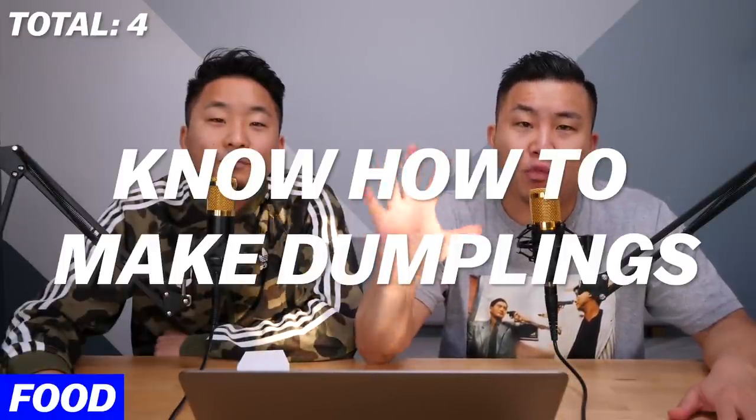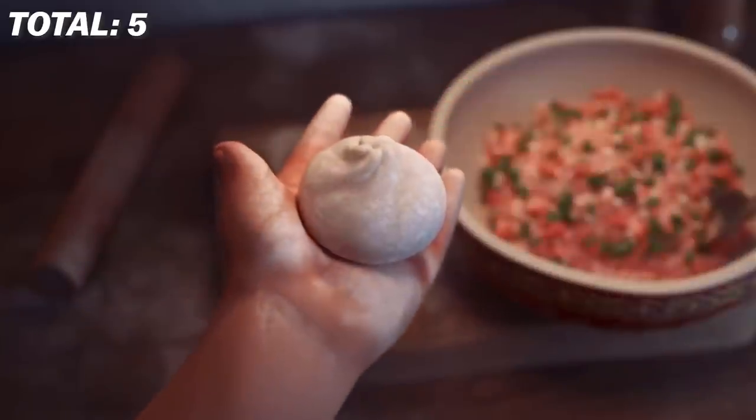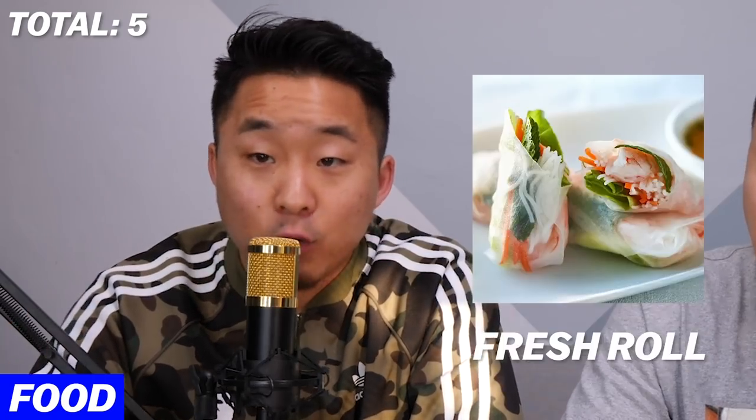Point number five: you need to know how to make some form of dumpling, roll, or wrap. The vast majority of Asian countries have some sort of dumpling, roll, or wrap in their cuisine, and even in movies they show people making dumplings. Southeast Asia has spring rolls or fresh rolls. You've got jiaozi, mandu, and gyoza. You just have to have made one. Side note: the Vietnamese egg roll is the best one.